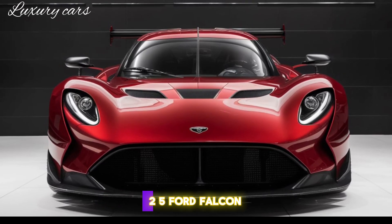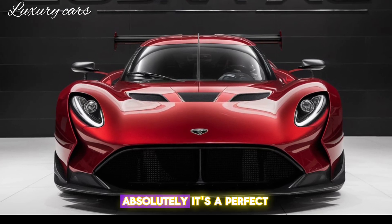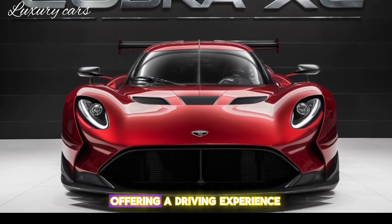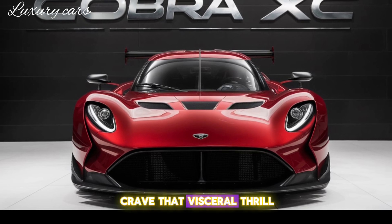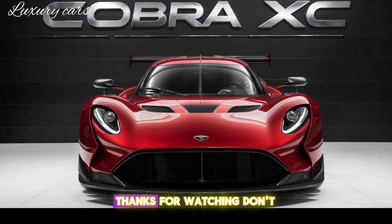So, is the 2025 Ford Falcon Cobra XC worth the hype? Absolutely. It's a perfect blend of heritage and innovation, offering a driving experience that's both nostalgic and cutting-edge. If you're a fan of muscle cars and crave that visceral thrill, the Falcon Cobra XC is a must-drive.